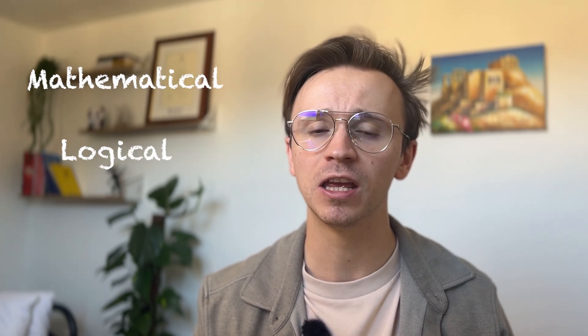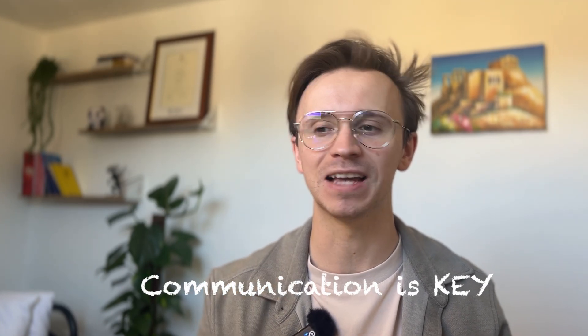Before we dive into the specific techniques, I wanted to talk about what my approach was when it came to STEP. They're not looking for perfect candidates who've remembered every single technique and every single formula. They're looking for candidates who can think mathematically, logically, and creatively about maths, and who can communicate these ideas clearly in the exam. In this video, I'm going to give you seven key strategies for this final month.